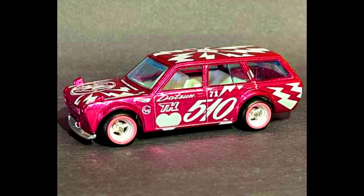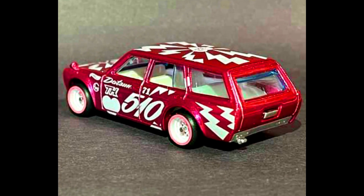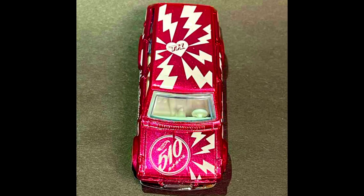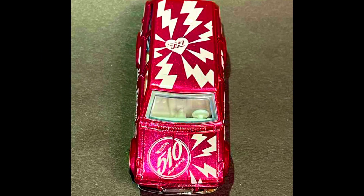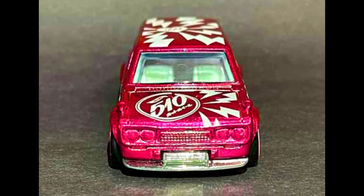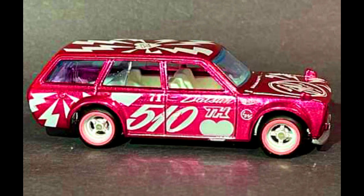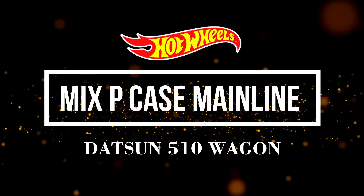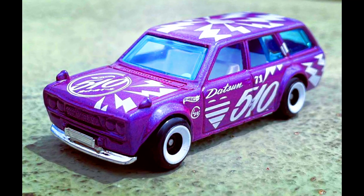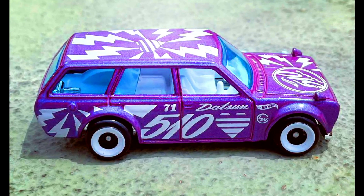Let's check out our mixed PK Super Treasure Hunt — a Datsun 510 Wagon in a metallic pink paint job with decals and Datsun 510 initials on the sides with 4-spoke white wheels. Check out the sneak peek of the car. The mainline version is a Datsun 510 Wagon in a purple paint job with complete decals and 510 initials on the sides with new white round rims.